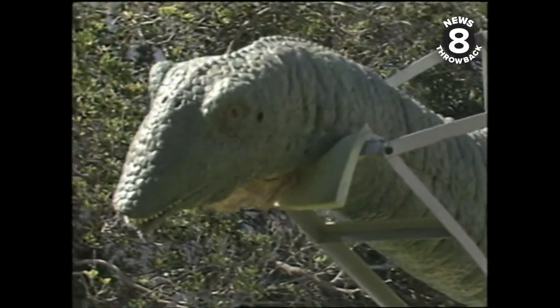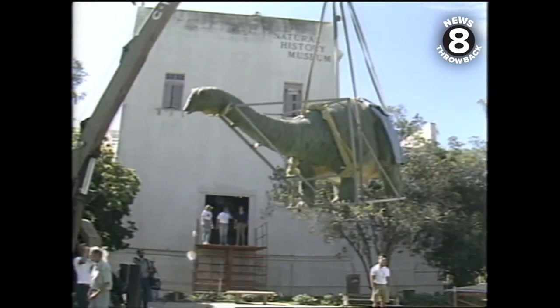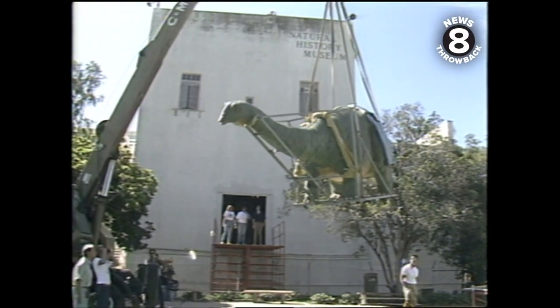They don't look a day over, say, 150 million years. They're creatures that lived in our zip codes when life was a bit slower paced. Big, tall, ugly, and scary.